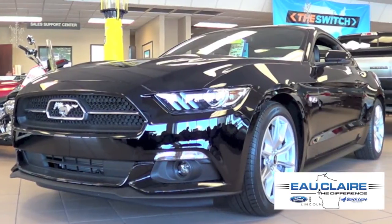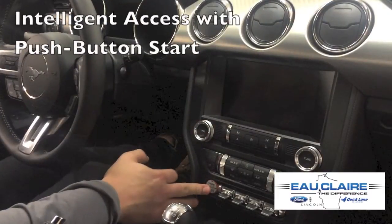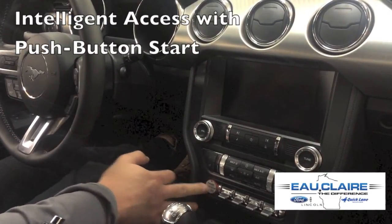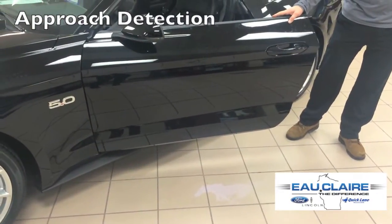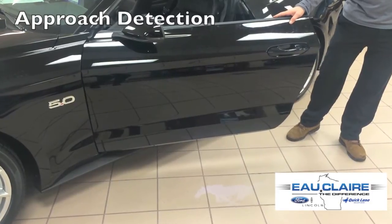A few more features of this Mustang: intelligent access with push button start makes getting into and starting your Mustang fast. Approach detection and welcome mat illumination lights up the entrance in front of both the driver and passenger doors.